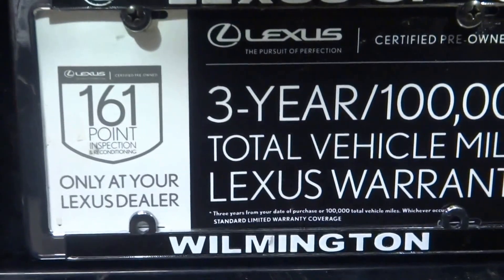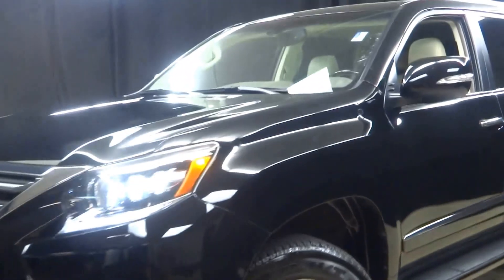Plenty of room here in the rear cargo area, and it is Lexus certified. That means this 2014 GX has been put through a 161 checkpoint inspection by our certified Lexus technician.